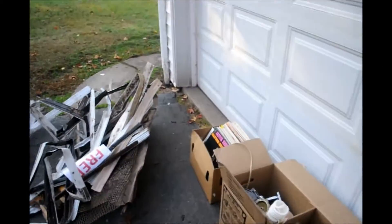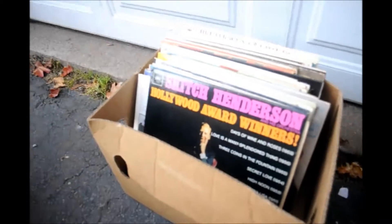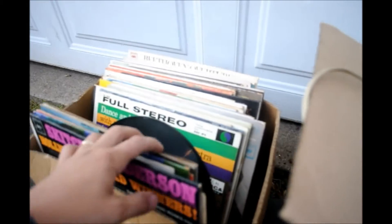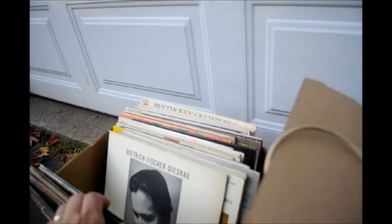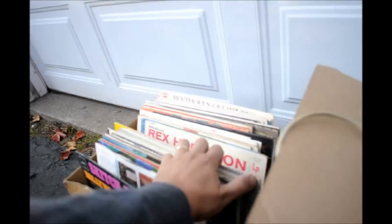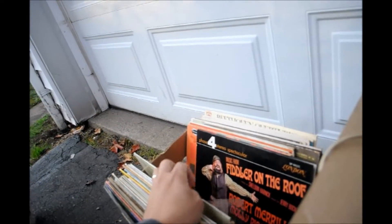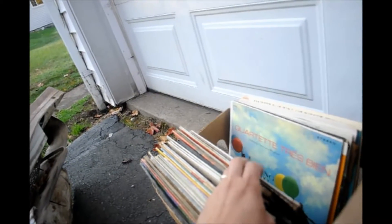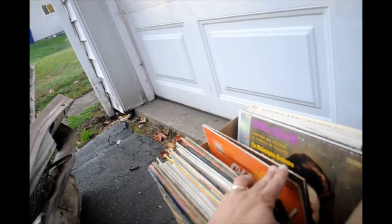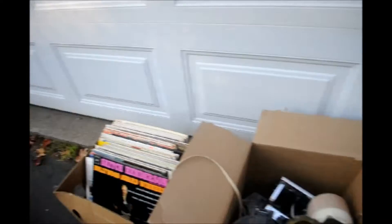Alright, let's take a look. Curb alert number two. I got a large collection of records — some old vintage records. Christmas Drummer Boy, Johnny Mathis, Valley Melodies. Most of these are best-of or seasonal, so they're not worth much, but I could sell them as a lot or donate them. I'll look all these up and see if any of them are worth anything.